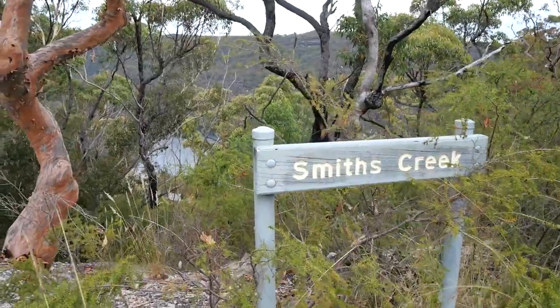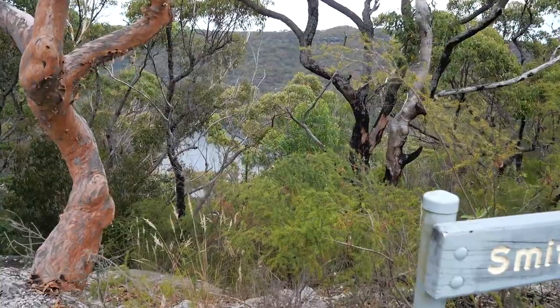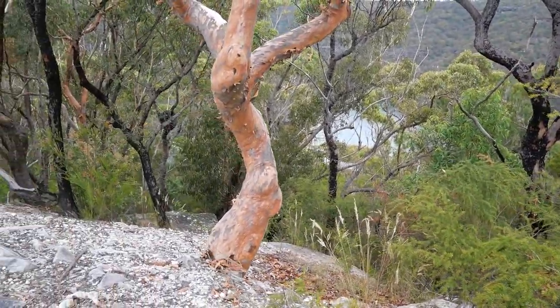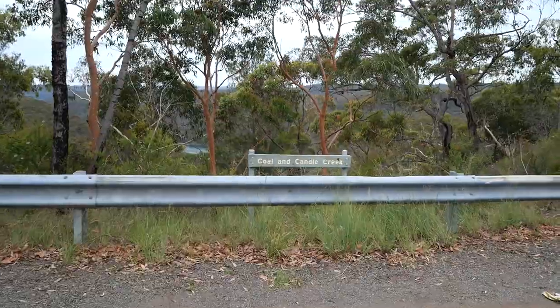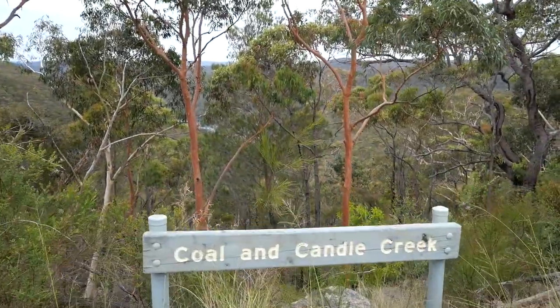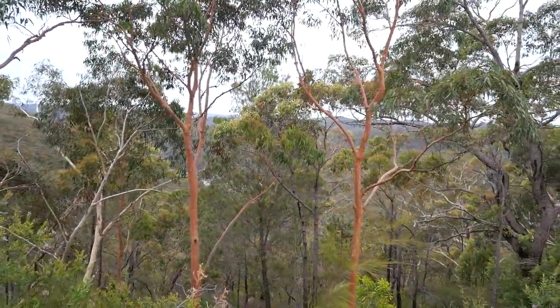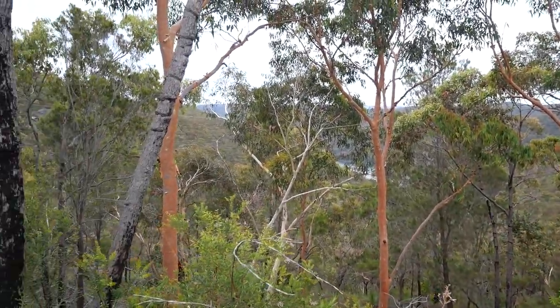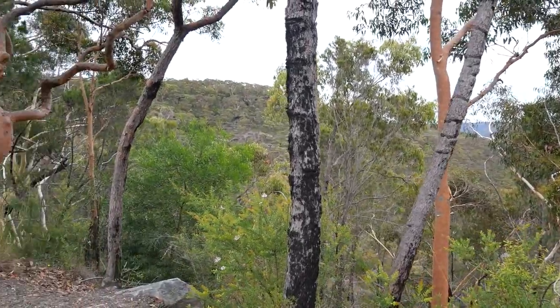Just pulled over at a little lookout on the way — we're almost in Cottage Point now. I'll just show you the view; this is on the other side of the road. It's pretty, isn't it? Right, I'd better get on over to the meet and greet now.